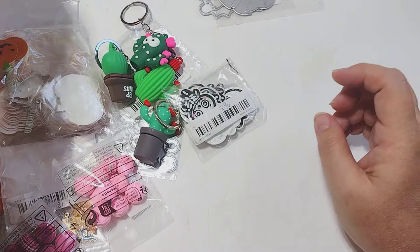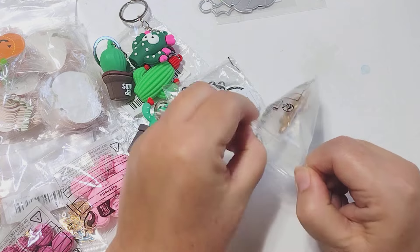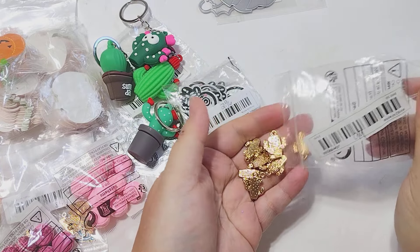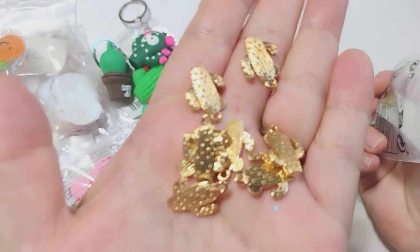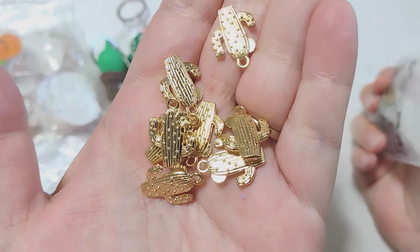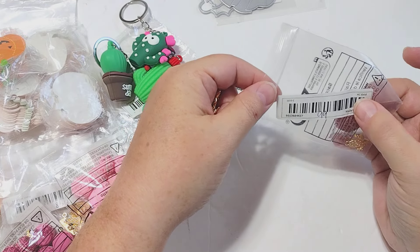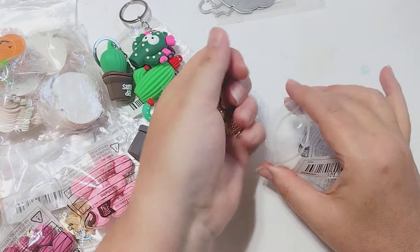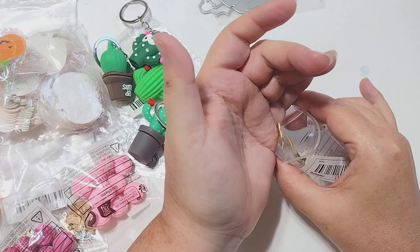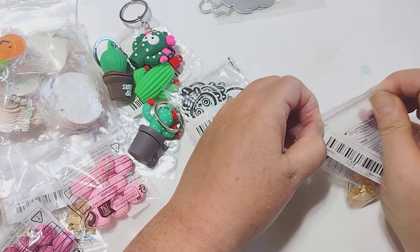I picked up these gold cactus charms. You know how it is when you type in cactus — all kinds of stuff pulls up. These are some really pretty gold ones; I think they also had silver. I liked these a lot so I grabbed them. It was 99 cents for 10 of them and this is the KC gold, which to me is the prettiest gold. So if that's ever an option I try to always grab that.